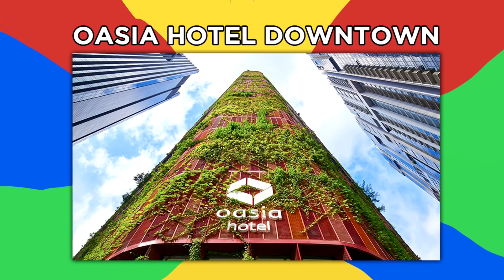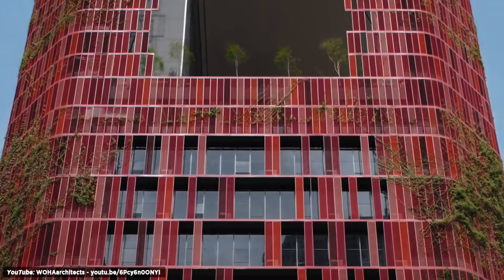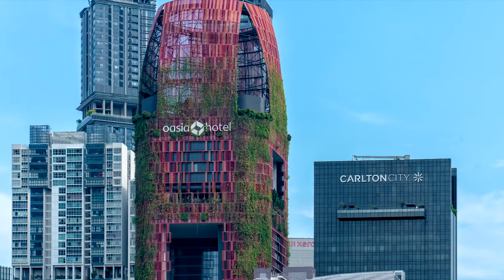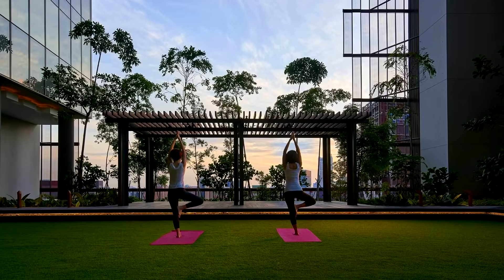Number 9: Oasia Hotel Downtown. The Oasia Hotel in downtown Singapore stands out thanks to its set of 54 different plants that grow in the building. The plants bloom at different times of the year, making it a real mosaic of colors. The 314-room hotel furthers its reputation for being green, with three pools all surrounded by foliage and a breezy green sky terrace.